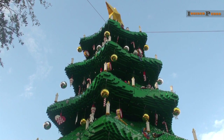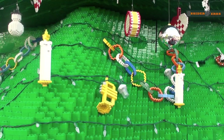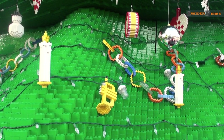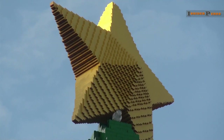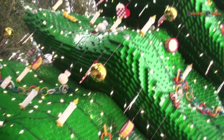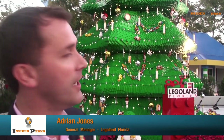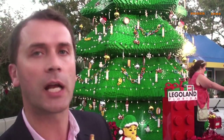It towers over you at 30 feet tall and is made from 270,000 forest green Lego and Duplo blocks. A huge yellow star graces the top of this tree that will continue to be lit throughout the 2011 holiday season. This tree took about a couple of months, month and a half with five builders. Something like Duplo is quite easy to make once they get going with a plan. This one was made over in Kladno in Czech Republic and then was shipped here.